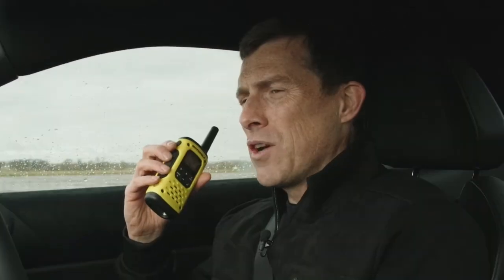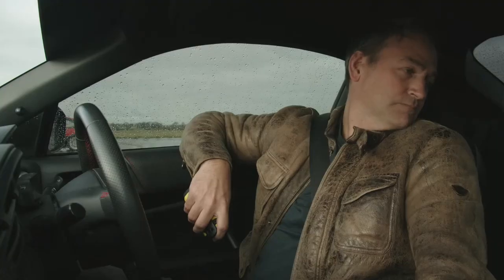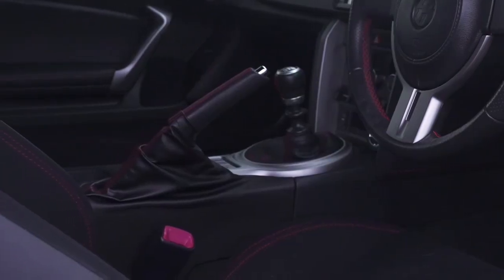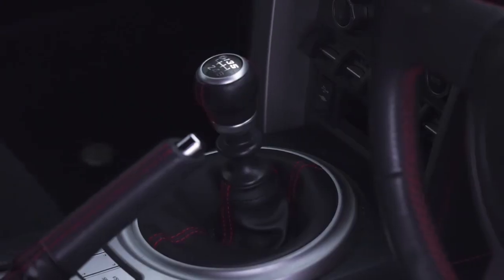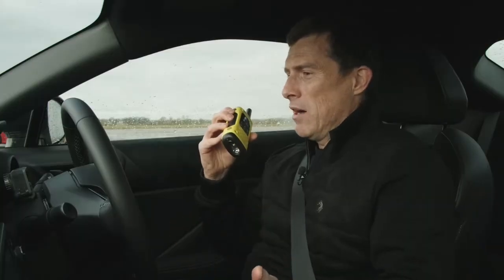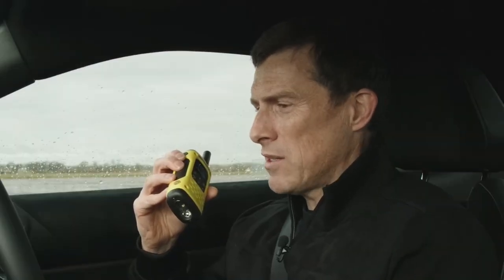Let's find out about the GT86, and we've got a guest driver. It is Ben Collins, the former Stig. Ben, how are you? I'm good, mate. I'm loving it in this little thing. It's got this original handbrake, manual transmission, six-speed. This thing is a proper bit of kit. This is pretty much the same car — similar chassis — and they just put a bigger engine in this one.